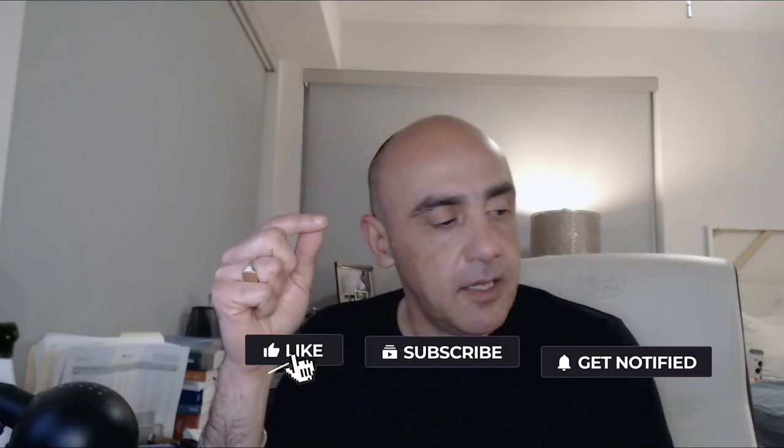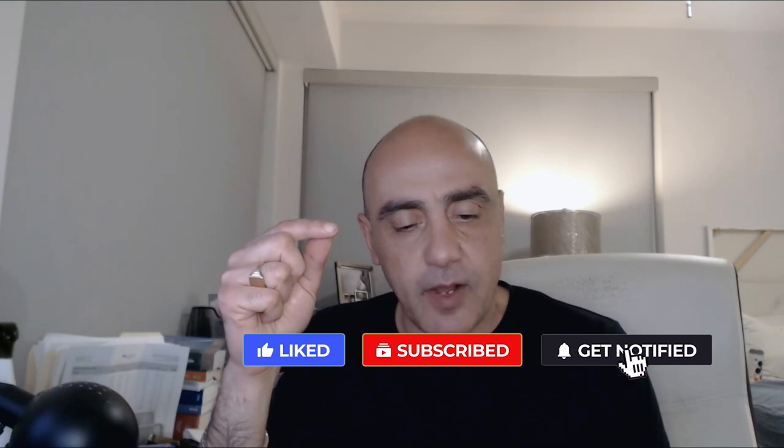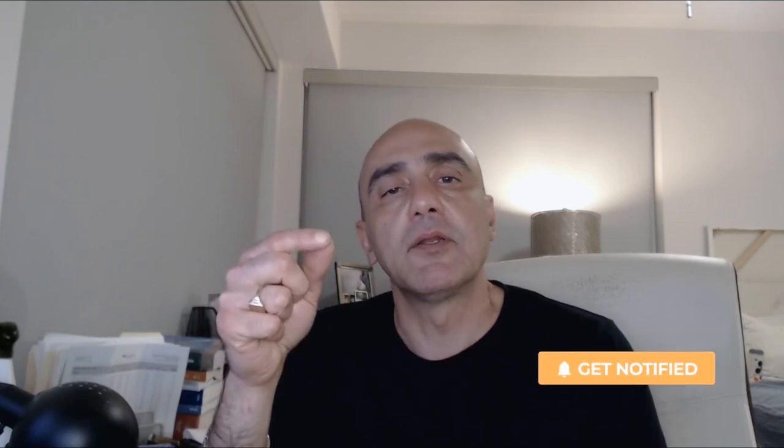Thank you very much. I hope you enjoyed this. If you did, please go ahead and press the subscribe and like button, and look at some of the other videos in this series. If you are so inclined, please don't forget Patreon.